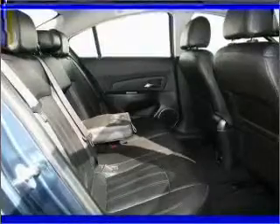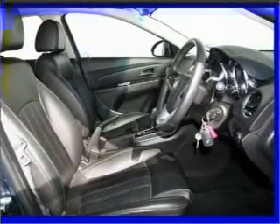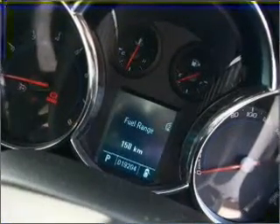Ride in style with the included premium wheels. Heated seats offer comfort in cold weather. The anti-lock braking system will help to keep you safe on the road.